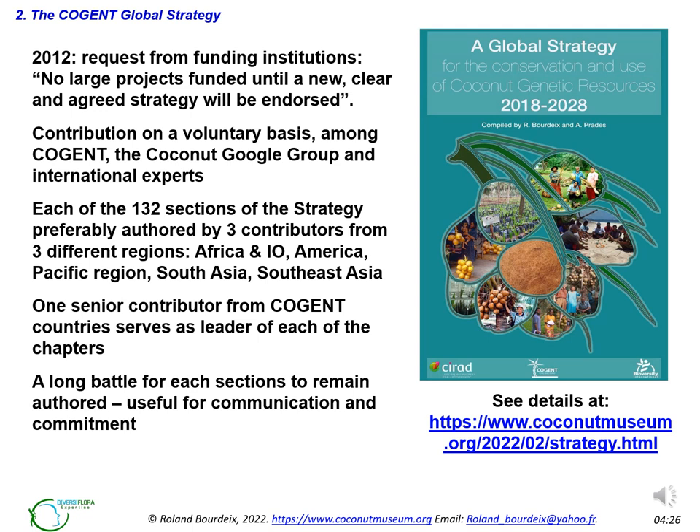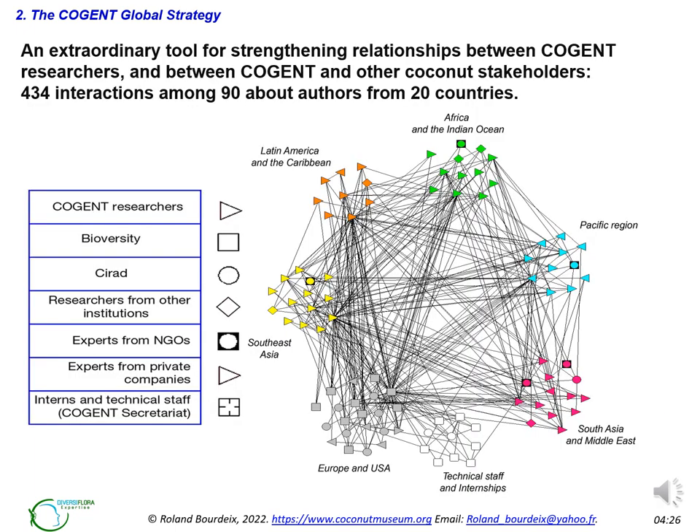It was a long battle with Bioversity International for each section to remain authored — this is useful for communication and commitment. On the website coconutmuseum.org you will find the complete references of all sections of this strategy; the complete document can be downloaded. It is also available on Cogent and Bioversity websites. Compiling this global strategy provided an extraordinary tool for strengthening relationships between Cogent researchers and other coconut stakeholders. We created 434 interactions — that means people publishing a section together — among about 90 authors from more than 20 countries.